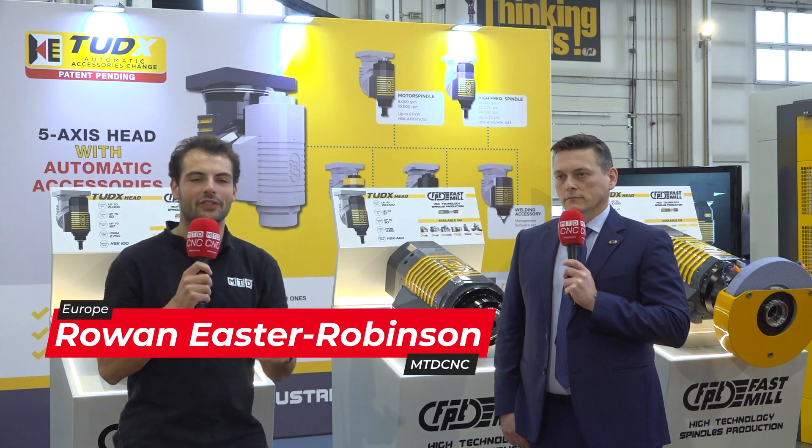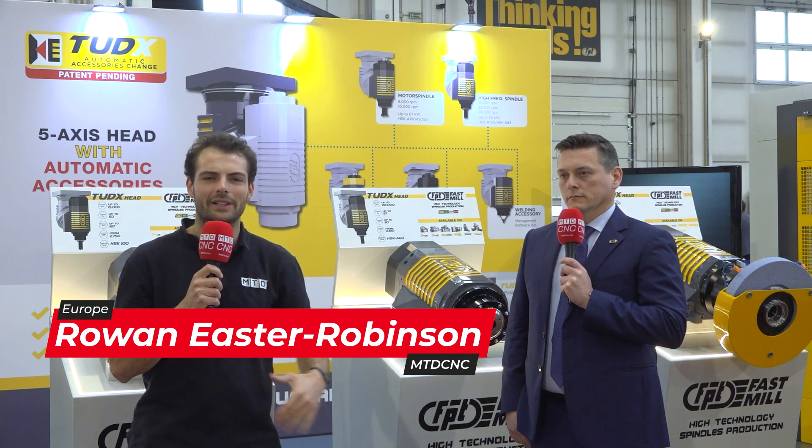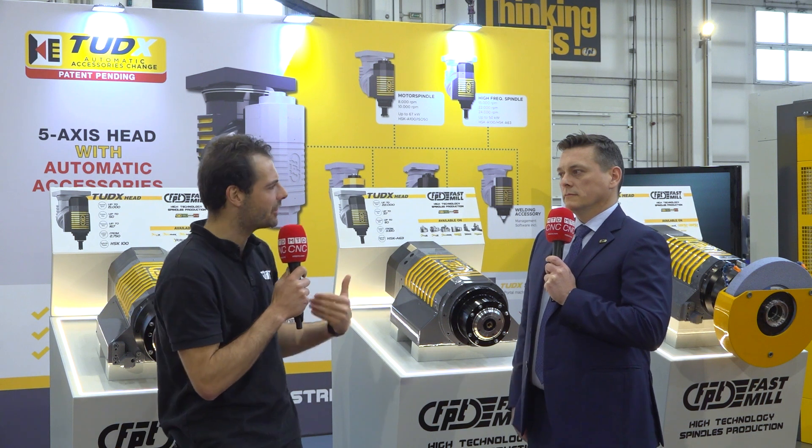Sometimes with machinery, when you're investing such a huge amount, you want to be able to handle not just the work you have right now, but the work you have later on in your time as a business. Now, Gianprimo, what do businesses struggle with when they have machinery for the long term?